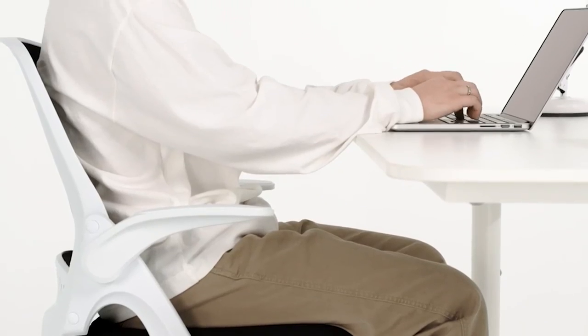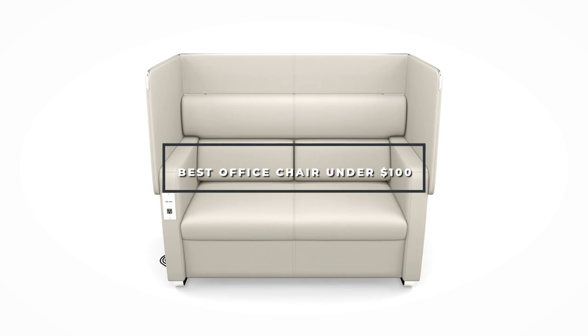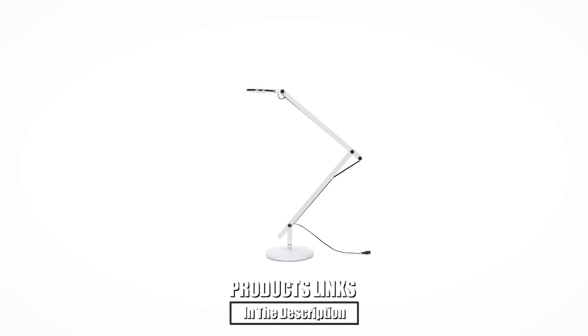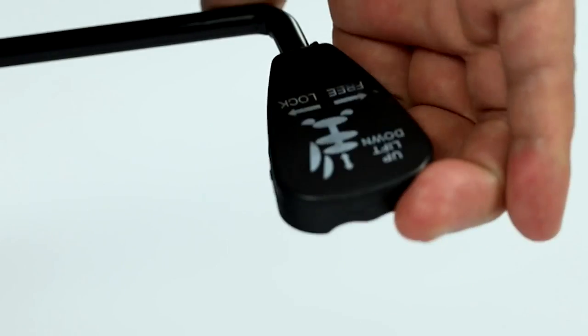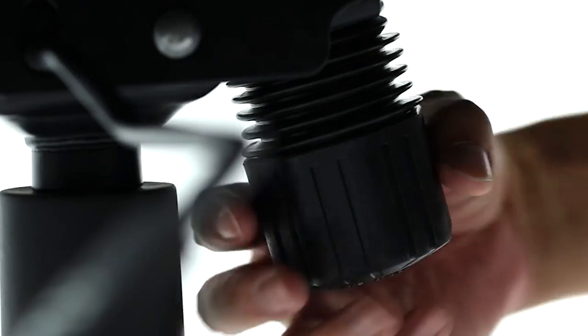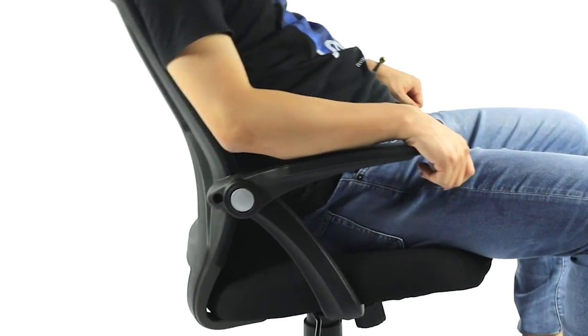Hello guys, in today's video we're going to check out the best office chairs under $100 this year. I made this list based on my personal opinion, and I've tried to list them based on their price, quality, durability, and many more. To find out more information, you can check out the description below. If you want to get the best quality office chair under $100 according to your needs, then watch the video till the end and then decide to buy.